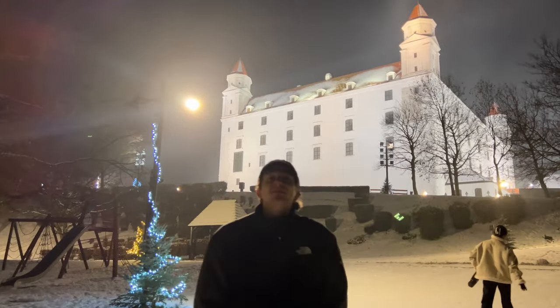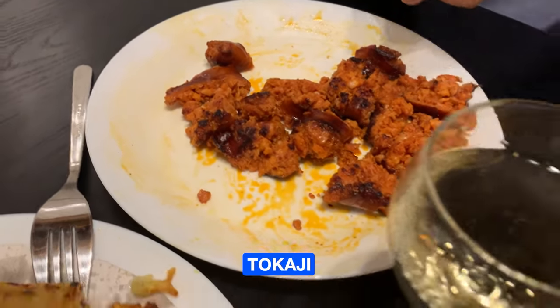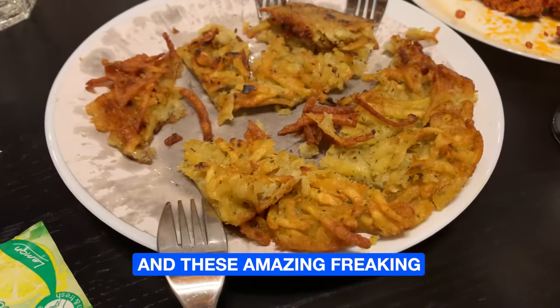It's too cold now, we're going to go home to our accommodation. We got some Tokaj white wine, sausage, and this amazing pancake.